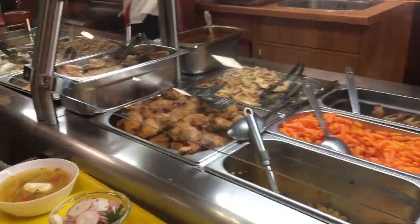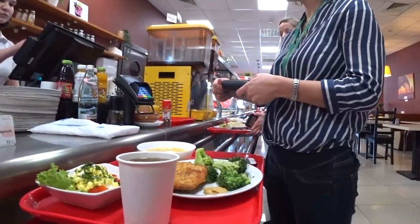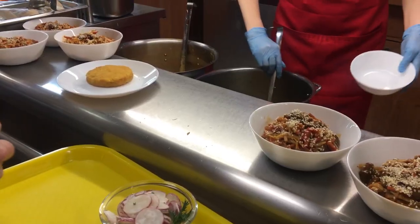Traditionally, a Russian lunch consists of three dishes. The first dish is a soup. The second dish can be meat or fish with any kind of garnish — for example, pasta, cereals like rice, buckwheat, or vegetables. The third dish can be a drink or dessert.